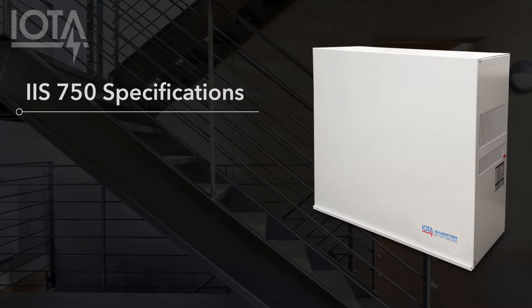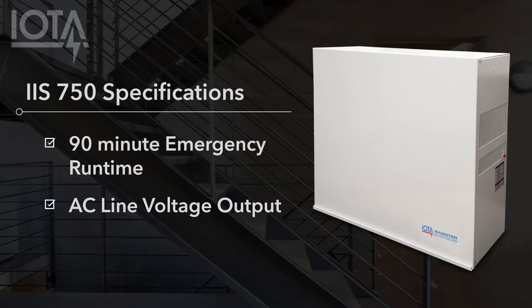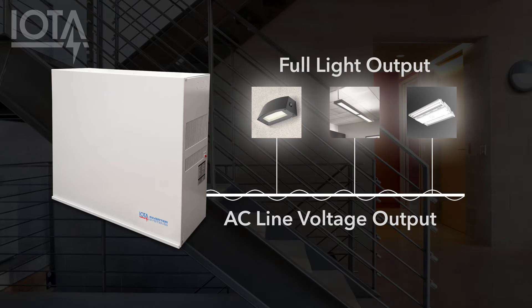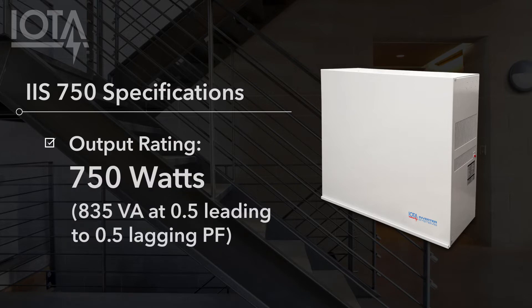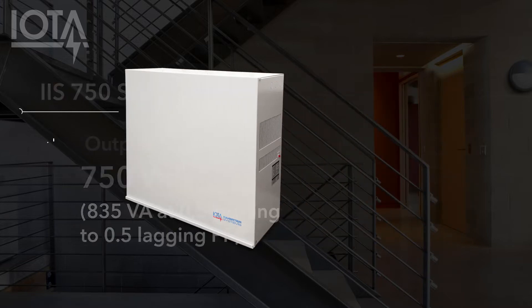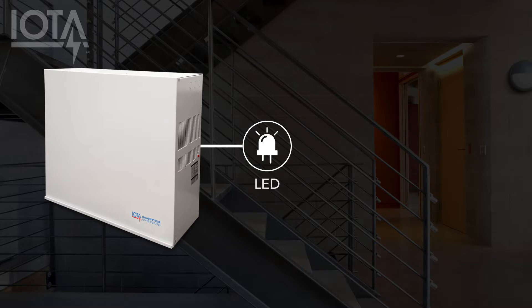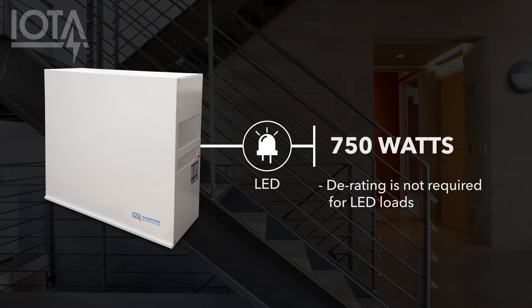Let's go over the basic specifications of the IIS 750. It is designed to provide emergency power for 90 minutes to designated emergency luminaires. The output is AC line voltage, so connected emergency luminaires will operate at full light output during utility power loss conditions, helping to more easily meet the foot candle requirements set by the emergency lighting code. The total output rating is 750 watts, accommodating LED, fluorescent, or incandescent fixtures up to 750 watts. The output is rated to NEMA 410 standards, so derating is not required to accommodate inrush from LED loads. The IIS 750 can be loaded with a full 750 watts of LED lighting.